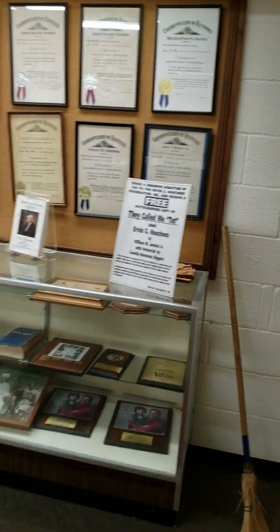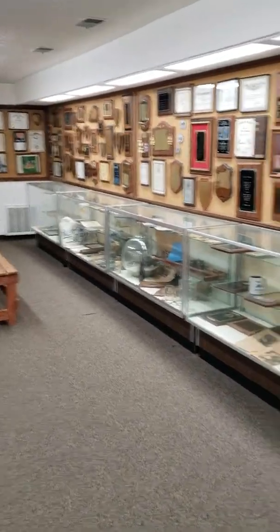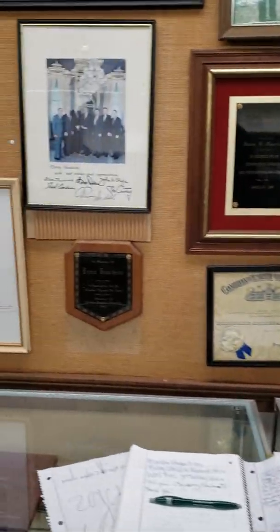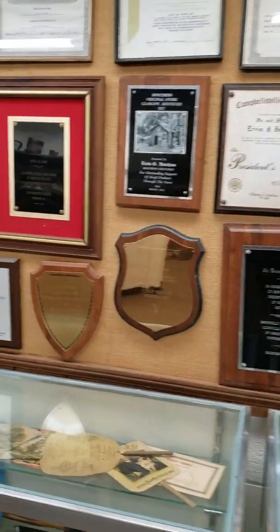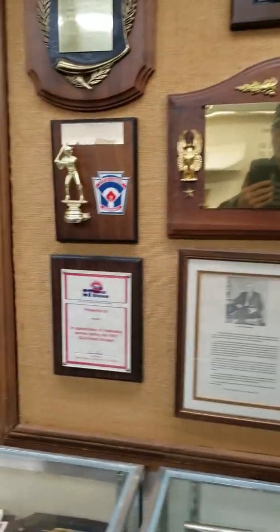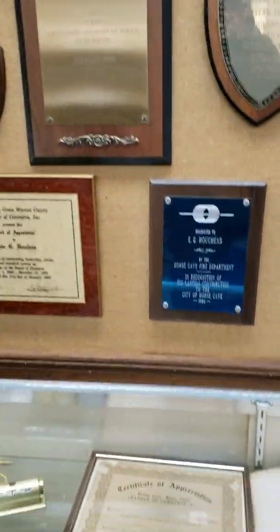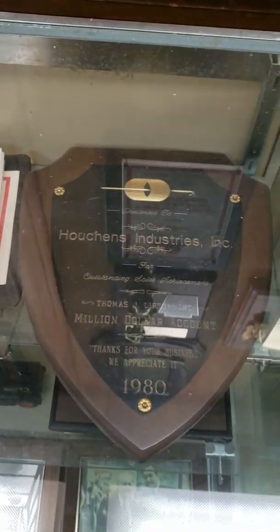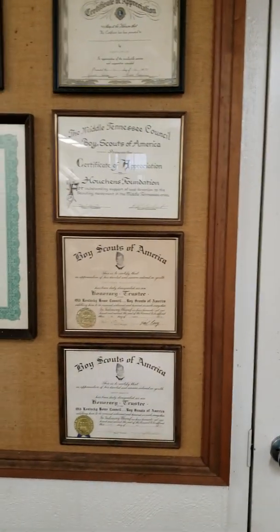This place here is the coolest part of it. Look at all this - pictures, distinguished service awards, certificates of appreciation, different chamber of commerce appreciation awards, Rotary International senior active member, Houchins Industries million dollar accounts 1980.